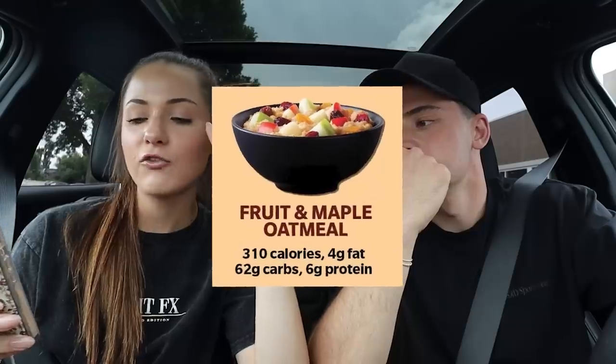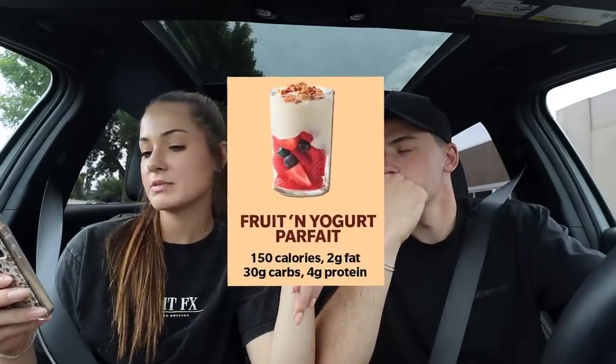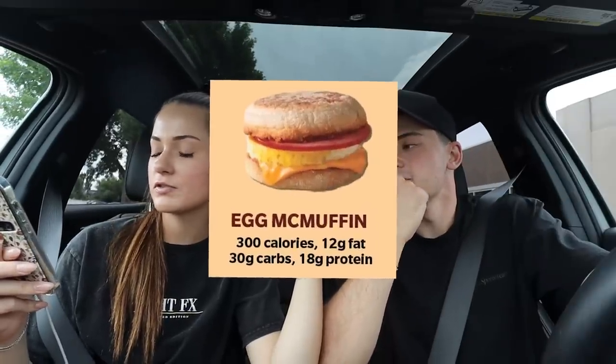I went online and it says the seven healthiest things at McDonald's: the fruit and maple oatmeal is 310 calories, 4 grams of fat, 62 carbs, and 6 grams of protein. The yogurt parfait is 150 calories, 2 grams of fat, 30 grams of carbs, and 4 grams of protein. The artisan grilled chicken sandwich — she said that doesn't even exist. The egg McMuffin with ham is 300 calories, 12 grams of fat, 30 grams of carbs, and 18 grams of protein. That was so awkward — don't go to McDonald's.